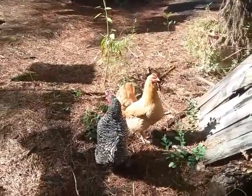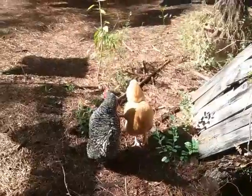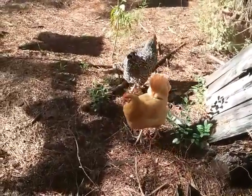Every time I put food out, I make sure she's in the area. Got to fatten you up, Red.